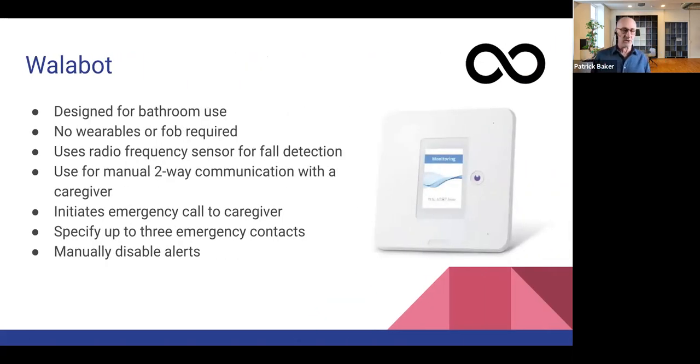I also want to mention a product called the Wallabot. It's a wall-mounted motion detection device designed for bathroom use, but you could install it in any room of the house. There are no wearables involved, so you have to be in line of sight for it to work. It uses a radio frequency sensor for fall detection. Things like the Apple Watch or medical alert system wearables use an accelerometer to detect a fall — the same thing that's in your smartphone that rotates the display when you rotate the phone.